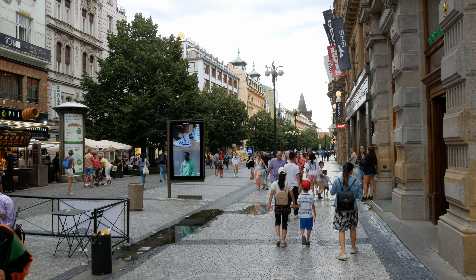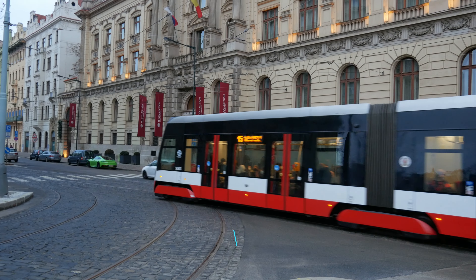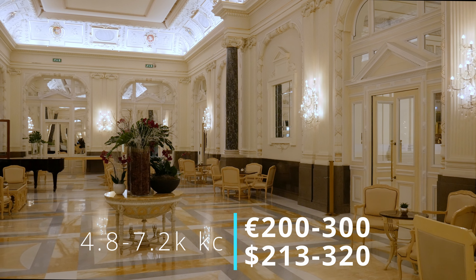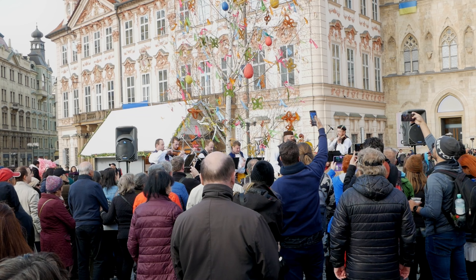Once you determine how long you're planning to visit, this will also help you choose the best location to stay. If you are visiting Prague for a short period of time such as three days, it may be more convenient to stay in the city center, but accommodation costs may be higher. If you're staying longer you can find more affordable options by staying further from the tourist center.